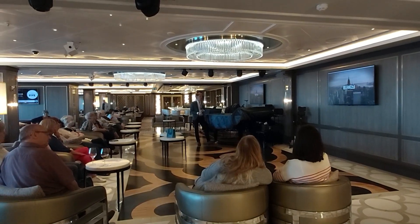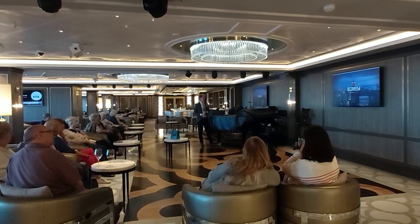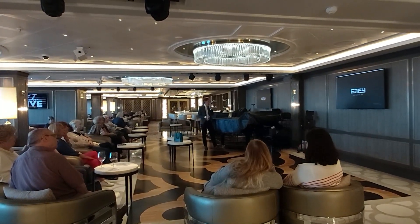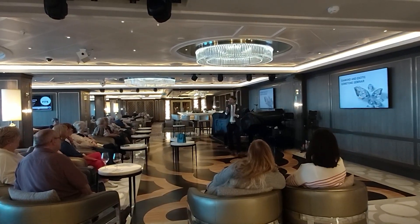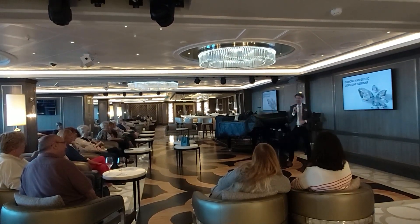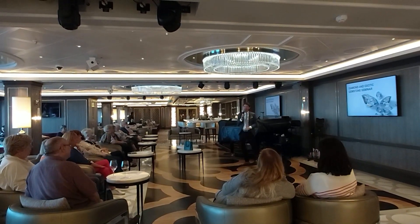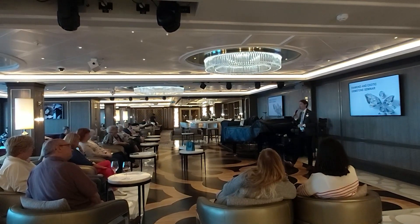Thank you very much, and my hug and kiss to all of you. Alright, so we are ready. The problem has been fixed. How are you today? Good. Are you having a good day? Yes. Who came to the shopping show this morning? Yes, I can recognize some faces. Very well. Thank you for joining us for the Diamond and Exotic Gemstone Seminar.